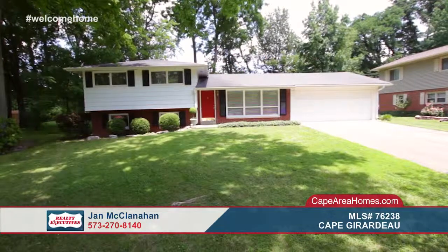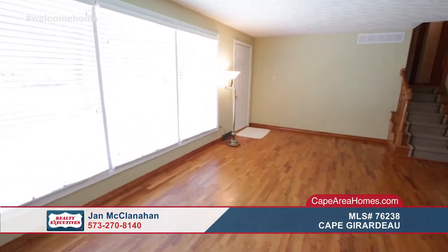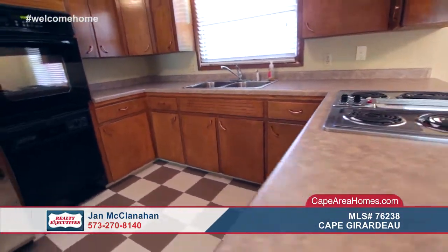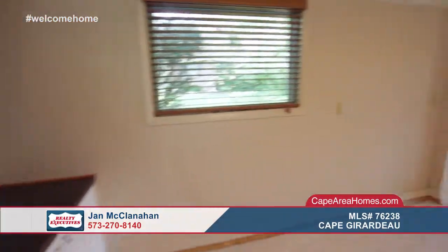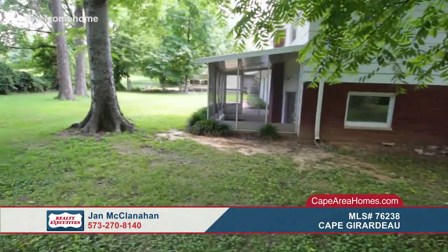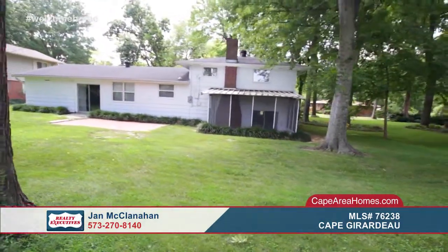We have some great homes on tour this week, but if you didn't find just what you were looking for, continue your home search online at capeareahomes.com. This roomy home offers three bedrooms and two and a half baths. The interior offers beautiful hardwood floors and lots of windows for an abundance of natural light. The kitchen has lovely tile floors and a nice breakfast bar with a dining area just on the other side. The bedrooms and baths are all ample sized with colors that will match any decor. This home also has an oversized garage and a relaxing sunroom. Learn more when you tour with Jan McClanahan today.